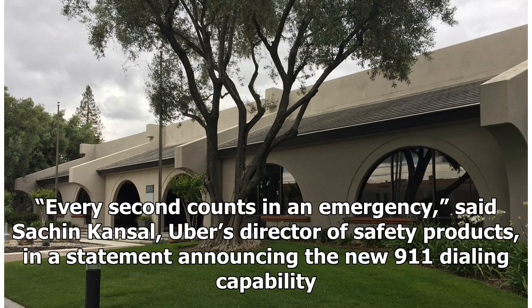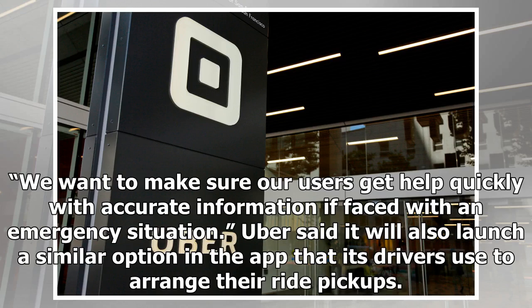Every second counts in an emergency, said Sachin Kansal, Uber's director of safety products, in a statement announcing the new 9-1-1 dialing capability. We want to make sure our users get help quickly with accurate information if faced with an emergency situation. Uber said it will also launch a similar option in the app that its drivers use to arrange their ride pickups.